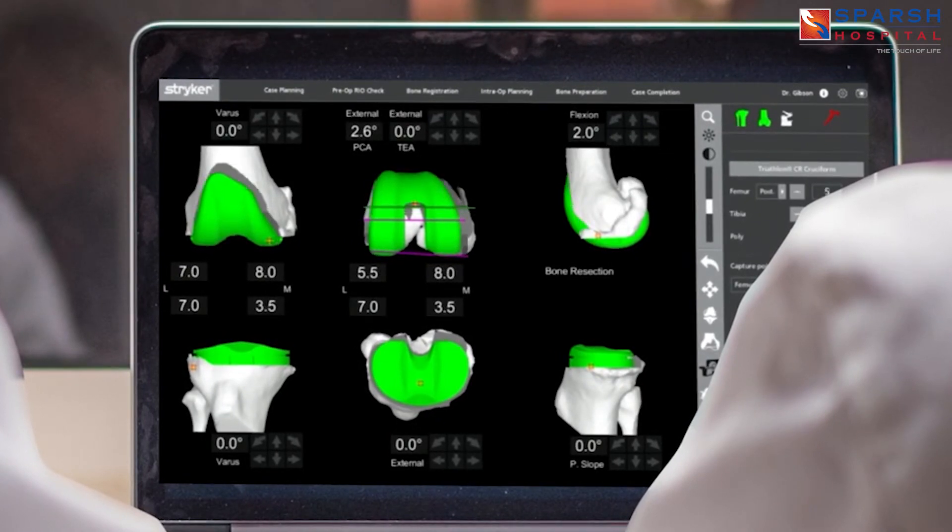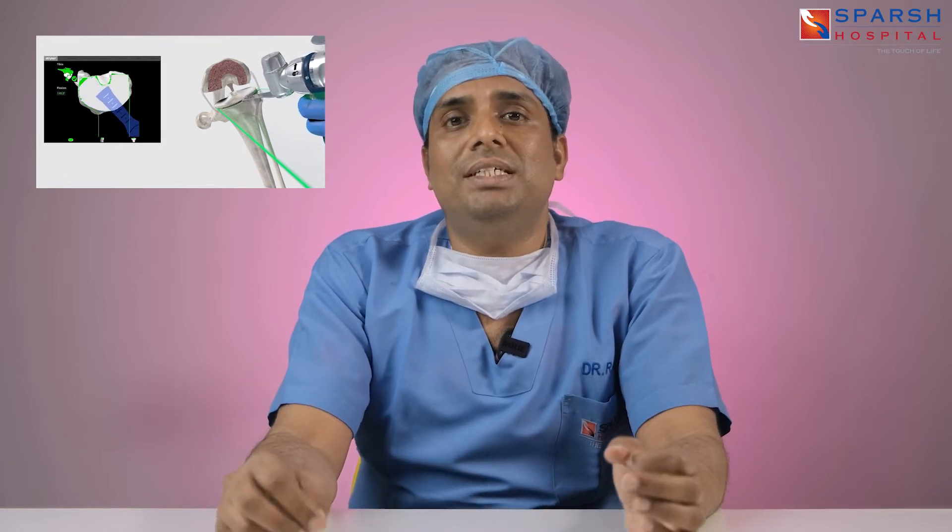When performing robotic-arm-assisted surgery, the doctor is fearless — he knows quantitatively what he is doing. In manual cut surgery with jigs, you don't know exactly how much you are cutting. Here, the robot tells us precisely in millimeters how much to cut and how much less cutting helps with balancing. The accuracy and precision is less than a millimeter, the pain is less, and the mobility is more.